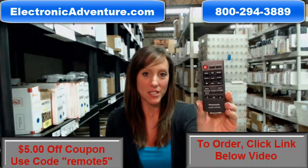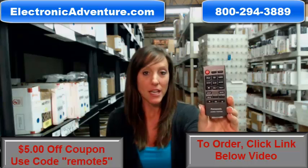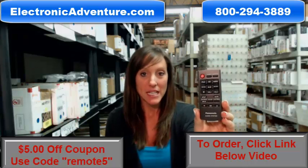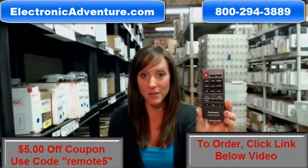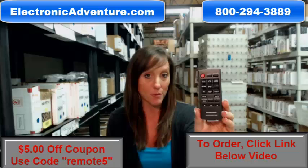Hi, I'm Stacy with ElectronicAdventure.com, and if you're in the market for a new Panasonic Remote Control, you've definitely come to the right place. Did you know we stock over 300,000 new original remote controls? They're not used, and they're not refurbished.